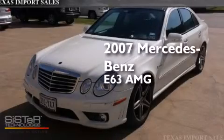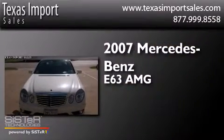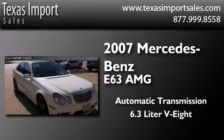This is a 2007 Mercedes-Benz E63 AMG. This car has an automatic transmission and a 6.3-liter V8.